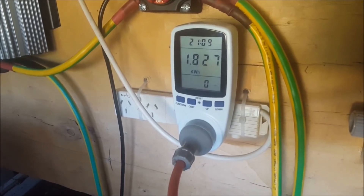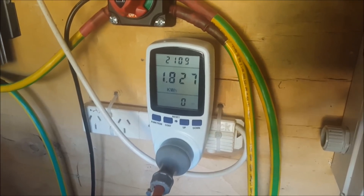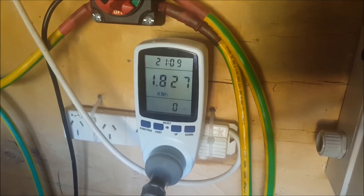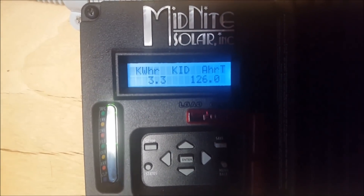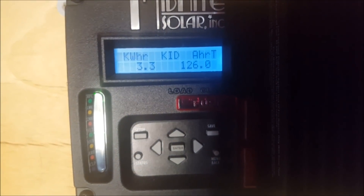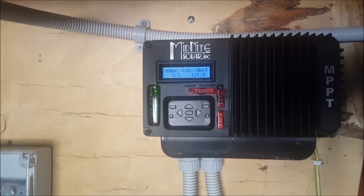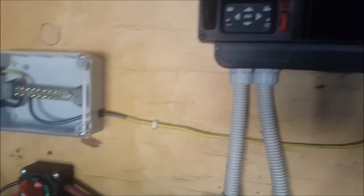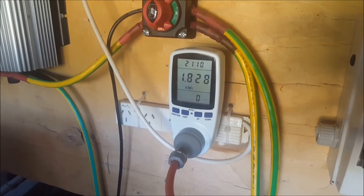It's about 5:30 p.m. and I've been running this test for just over 21 hours. I've used 1.8 kilowatt hours from the inverter, and the charge controller has put 3.3 kilowatt hours into the battery bank. So there is a difference of 1.5 kilowatt hours from what went into the batteries to what I'm actually pulling out of the inverter.